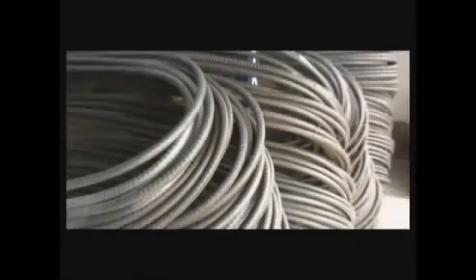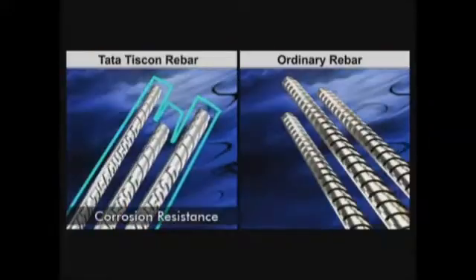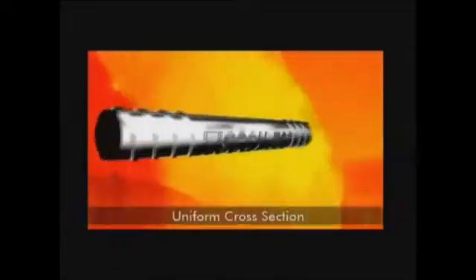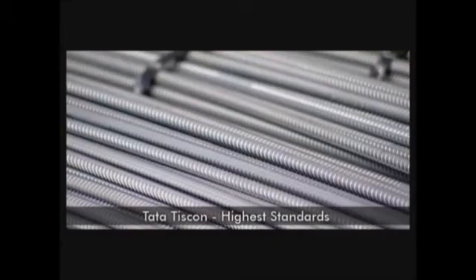What do you get when you choose Tata Tiscorn over ordinary rebars? You get a new age rebar with superior properties like high strength, bendability, weldability, corrosion resistance, seismic resistance, uniform cross section, and consistent quality. Uncontrolled TMT processes simply cannot match these highest standards, and their products fall short of even the minimum acceptable levels.